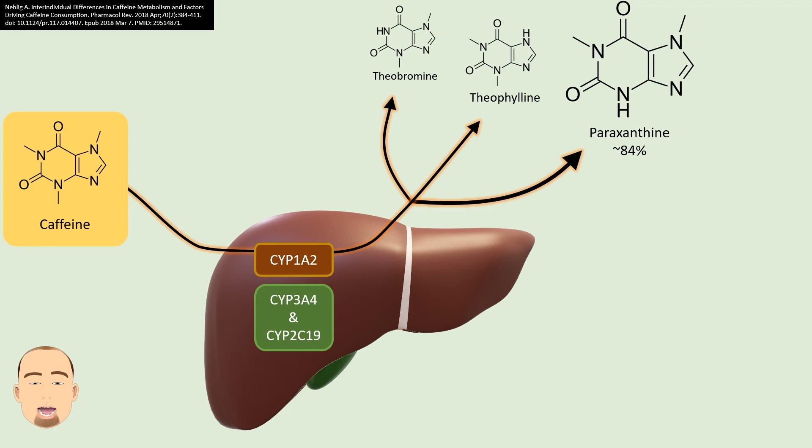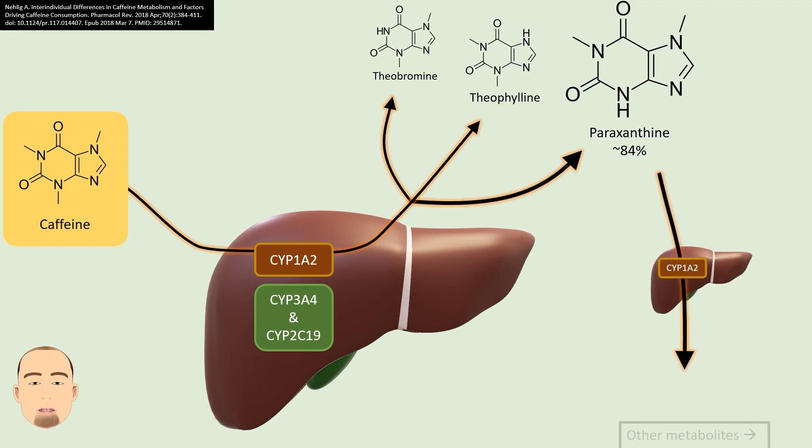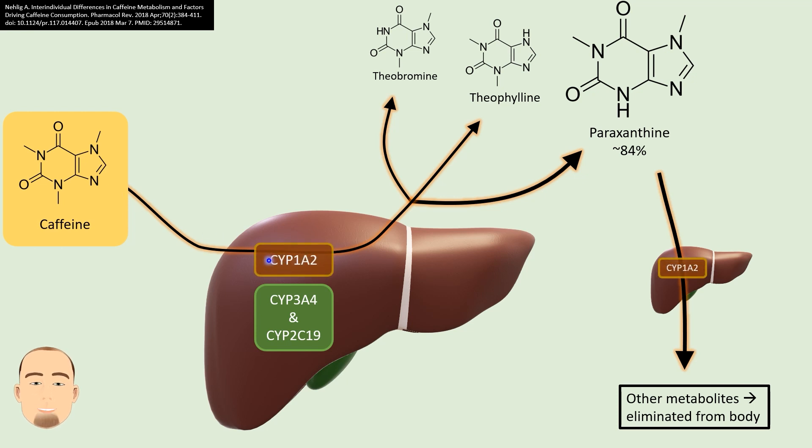As is usually the case, the story is not over here. Paraxanthine can also be further metabolized in the liver to inactive products, which are easily eliminated from the body. The complicating factor here is that the same enzyme, CYP1A2, is used to metabolize caffeine and then to metabolize the metabolite of caffeine, which is paraxanthine.